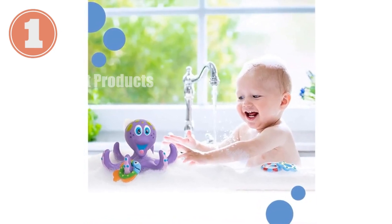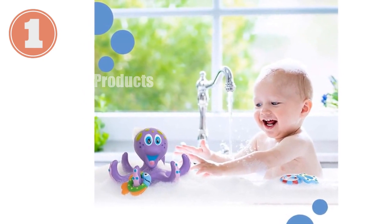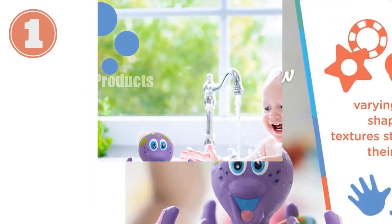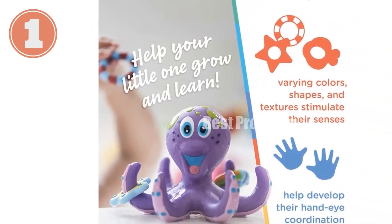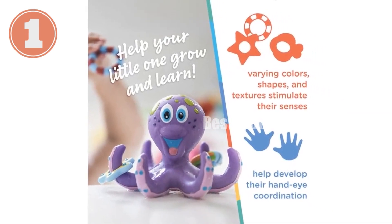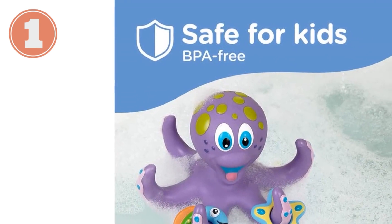Product title: Newbie Floating Octopus Toy with three hoopla rings, BPA-free baby bath toy for boys and girls, 18+ months, purple, pack of one. This is an interactive bath toy for kids 18+ months, featuring a floating octopus and three rings for tossing and stacking, encouraging learning and cause-and-effect understanding.